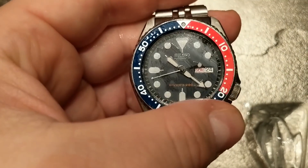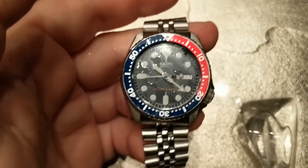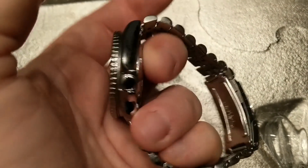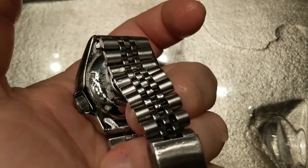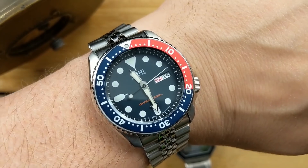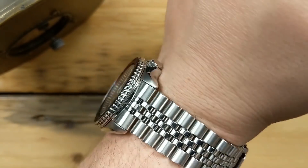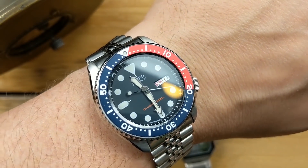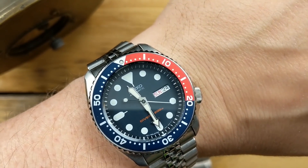I then retired the watch and it looks awesome — it looks like it went through the apocalypse — and I can tell you it can survive the apocalypse. Again, another affordable watch and an incredible one. Both of those Seikos are really cool, very shock resistant as well — no issues there. Robust, reliable, rugged, and badass in my opinion.